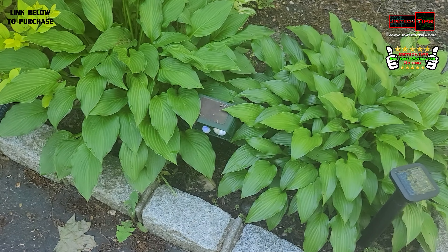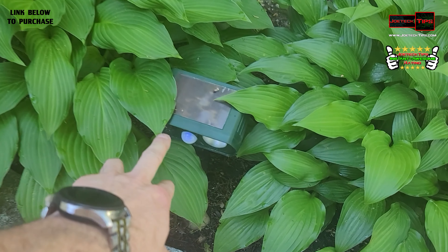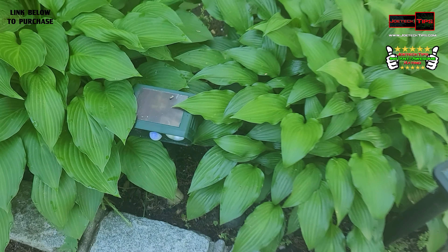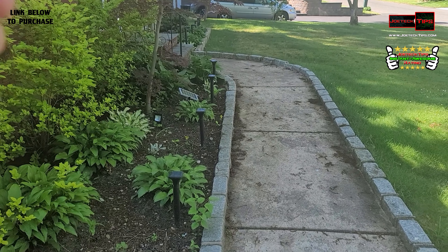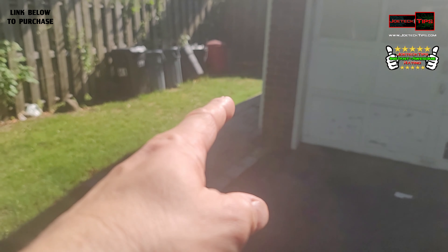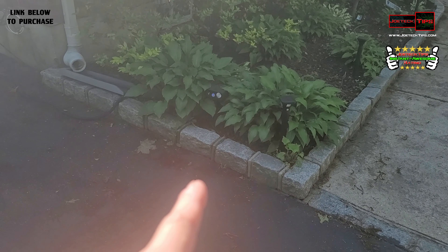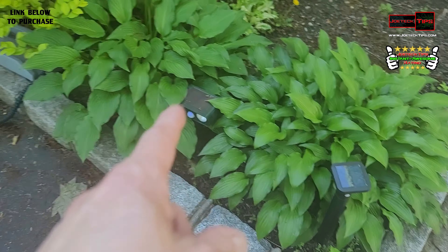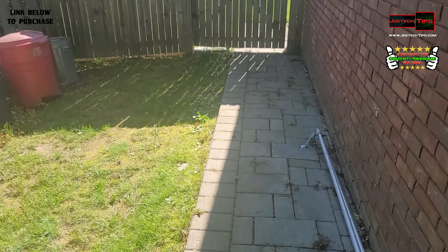So here's one right there — I actually put it before these plants grew over it, so you can see the solar panels are kind of covered by the leaves. This is the direction cats were walking through — they'd come from this area, walk down here, and go underneath the fence. So I put one right here to block that path.